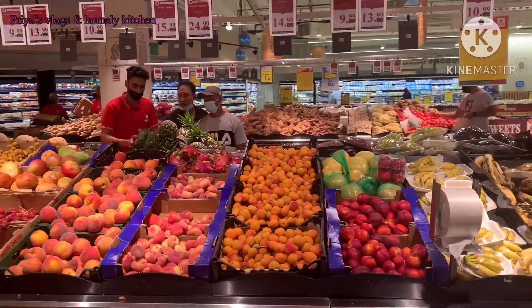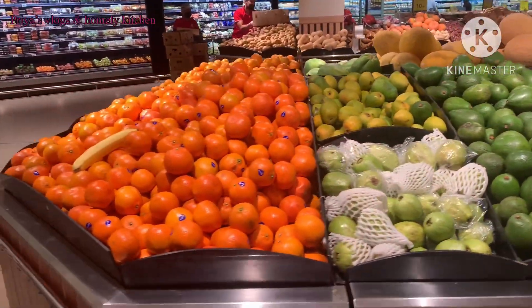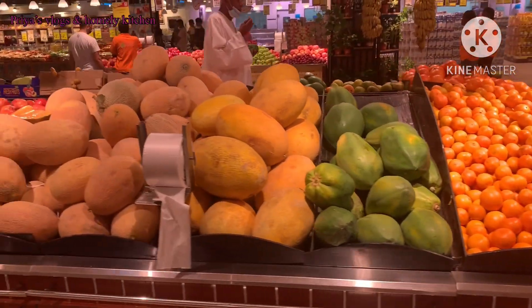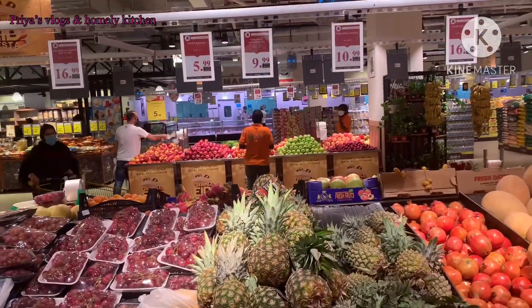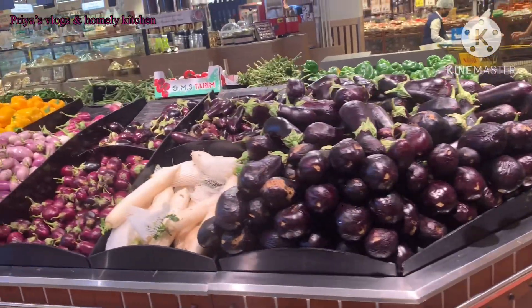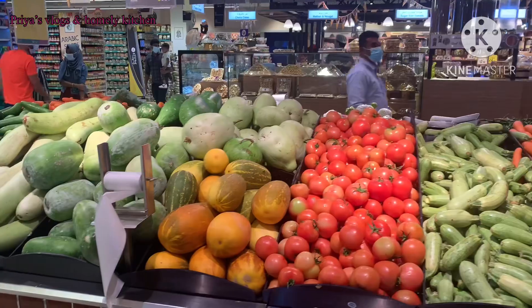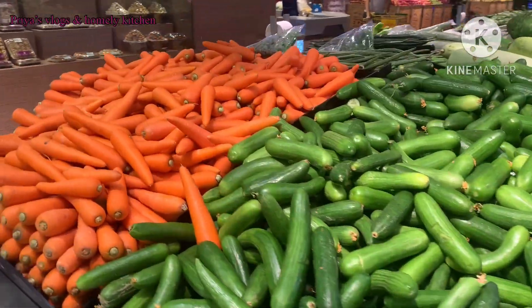In Dubai, we have a lot of Indian supermarkets. Now I will show you the Nesto Hypermarket, which is completely in Dubai. If you are looking for an Indian hypermarket, there are so many vegetables available in this video.